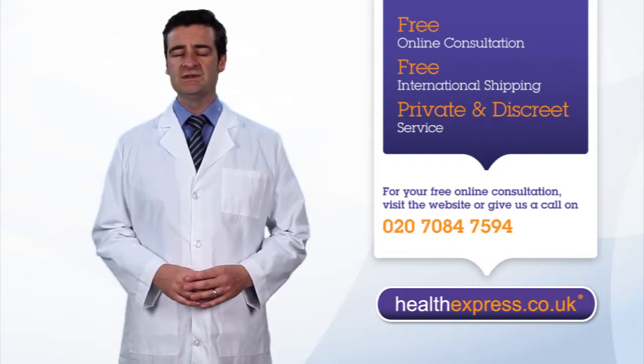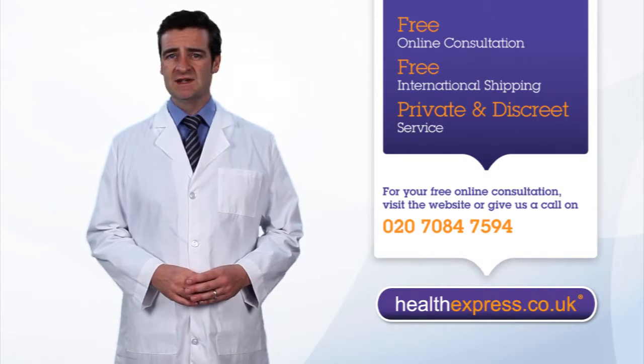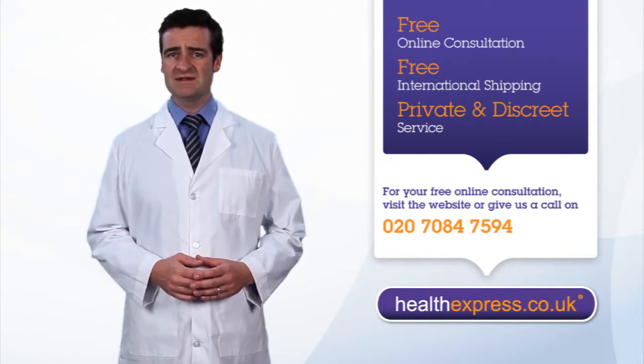Treating premature ejaculation. There are several options for treating milder cases. Many men use delay creams or benzocaine condoms, which use a mild anesthetic to reduce the immediate sensations, so you're not so quickly stimulated.